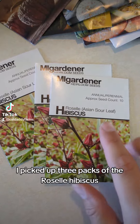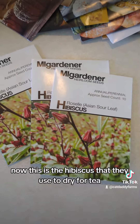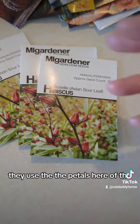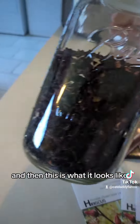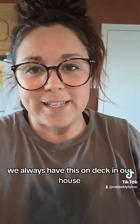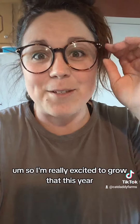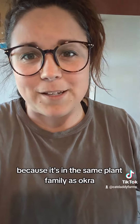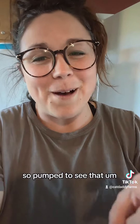I picked up three packs of the Roselle hibiscus. This is the hibiscus they use dried for tea — they use the petals of the flower. I'm actually drinking some right now. This is what it looks like dried. We always have this on deck at our house. We love hibiscus tea, it is amazing. I'm really excited to grow that this year because it's in the same plant family as okra, and okra does really well here in Oklahoma.